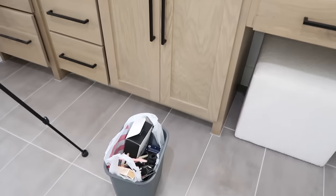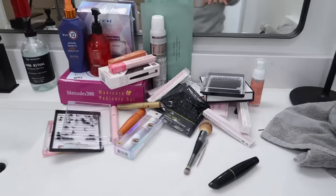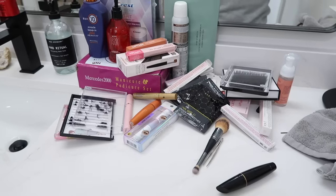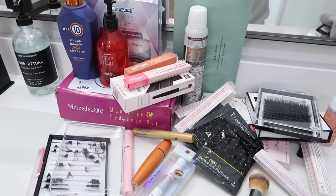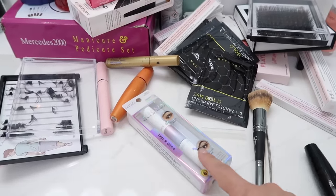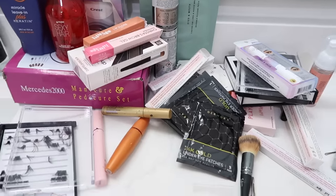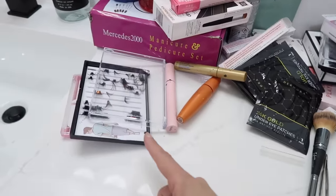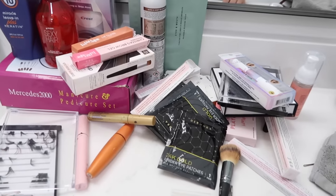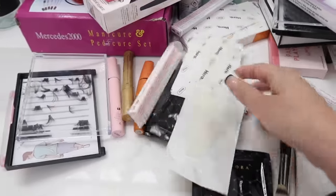I'm grateful Savannah came in and got me going. I was guilty of just organizing what I had without actually decluttering, which isn't like me — but this is an area I struggle in because it's stuff I think I might use one day. The stuff that's brand new I'll save and give away to my nieces or friends when they visit. Used stuff I'll just throw away.